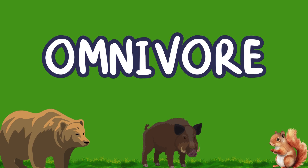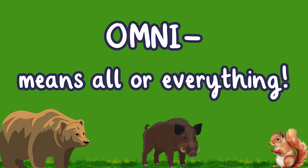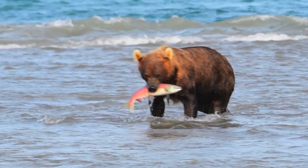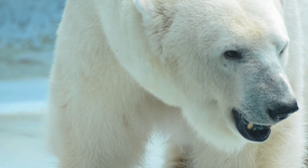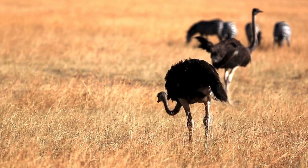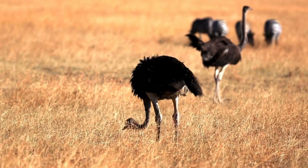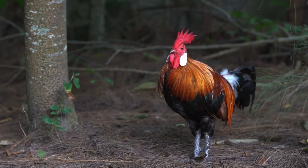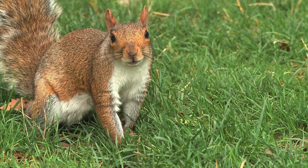Finally, we have omnivores. The prefix "omni" means all or everything, so that means omnivores eat both plants and meat. Omnivores have special teeth — sharp ones for meat and flat ones for plants — so they can eat just about anything. Some examples of omnivores are bears, raccoons, chickens, turtles, and squirrels.